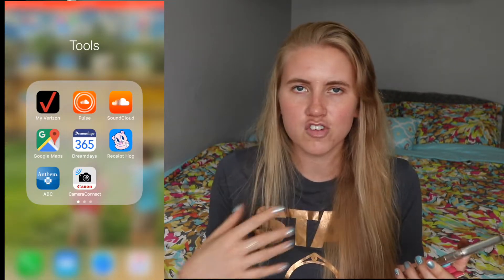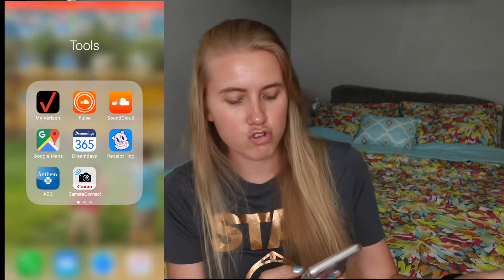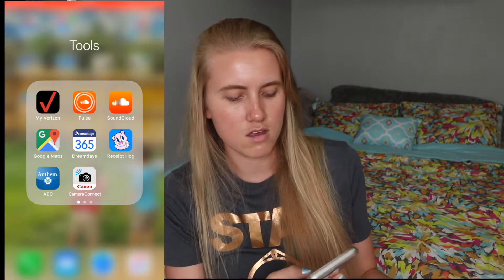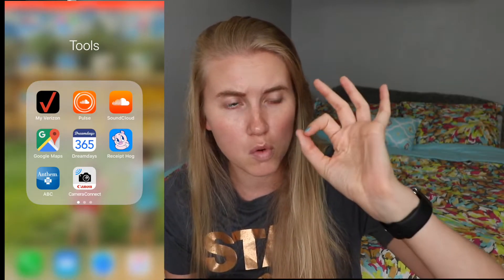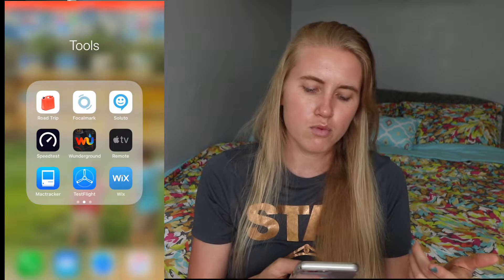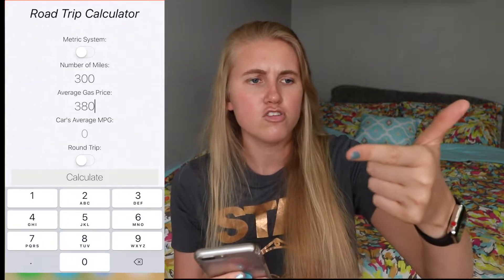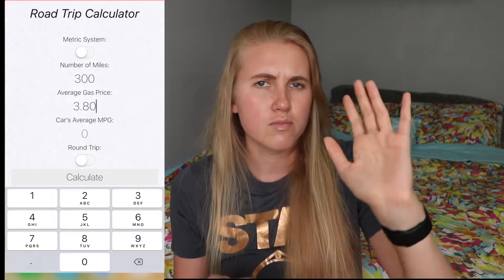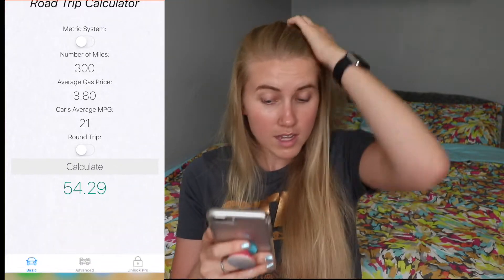In my tools folder I have the SoundCloud app for checking out my podcast, Verizon, Google Maps — I don't like it but some apps require it, Dream Days again, Camera Connect so I can download pictures from my new camera, and Anthem. I also have Road Trip, which is a cool app for calculating mileage, MPG, and the price of gas — it calculates how much you'll spend on gas for a trip.